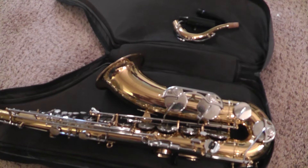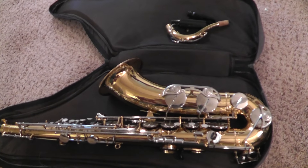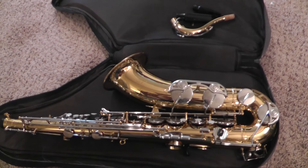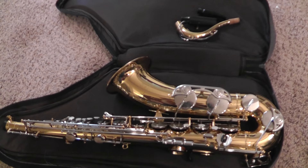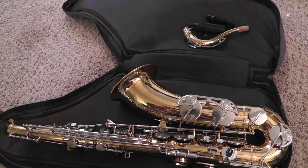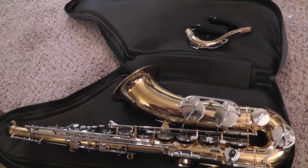I ended up getting $1,100 for it last night. It was $55 to get it serviced and I paid $60 for the saxophone. So anytime you can buy something at the flea market and sell it for over $1,000, that's pretty good — that's pretty hard to do.